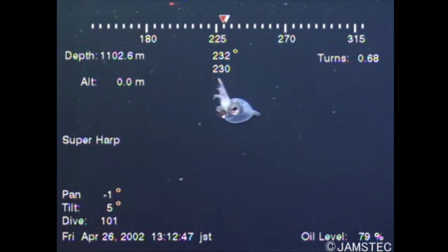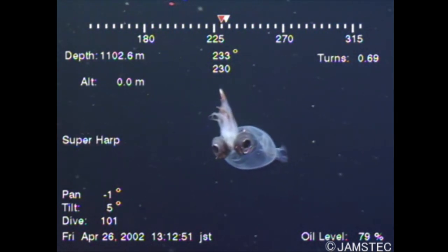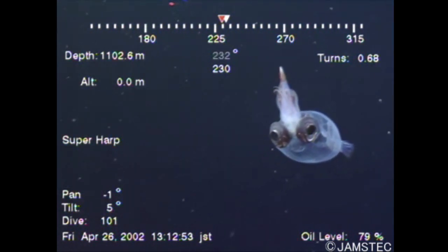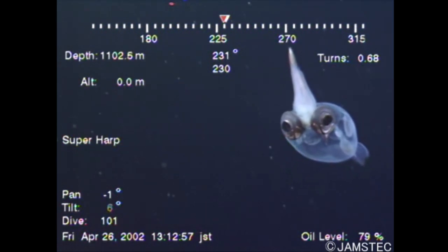Biodiversity in the oceans is enormous. The deeper you go, the stranger life gets and the more likely you are to discover new life forms. Marine Biodiscovery is the process of discovering new products and processes from marine biodiversity.